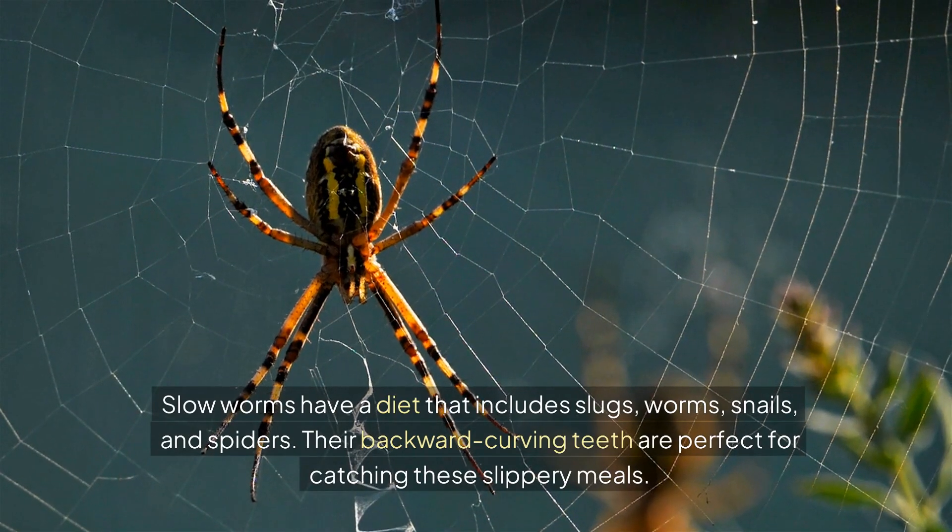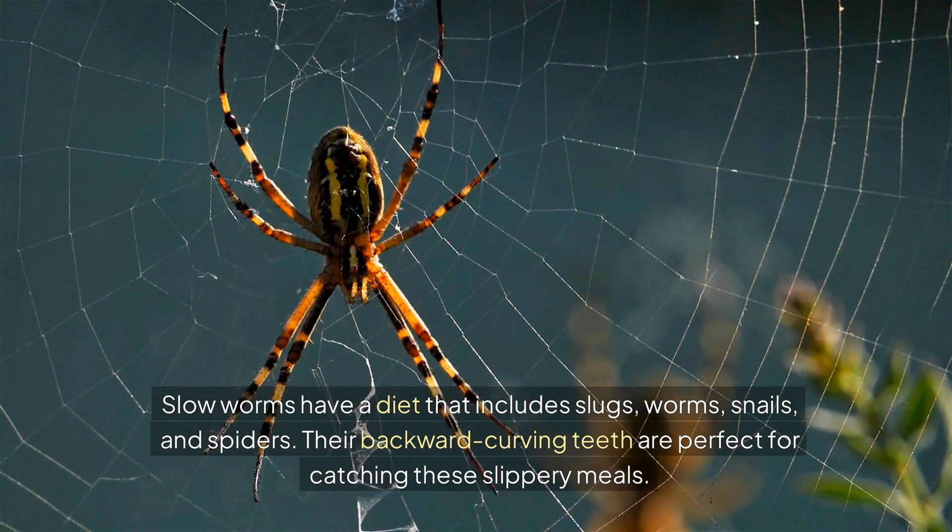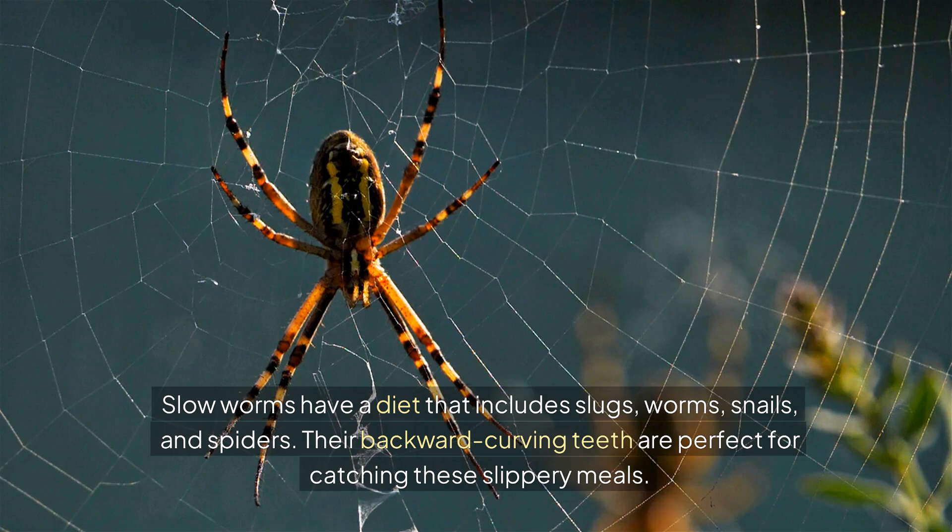Slow worms have a diet that includes slugs, worms, snails and spiders. Their backward-curving teeth are perfect for catching these slippery meals.